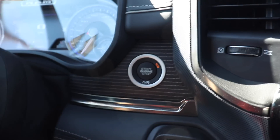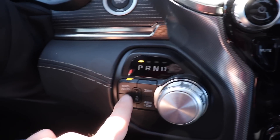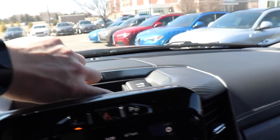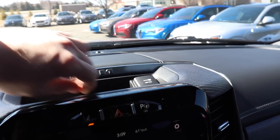This vehicle does have push-button start, as well as a rotary dial shifter and a push-button transfer case selector. Up top we have a little storage tray and a 12-volt outlet for a dash cam or radar detector.